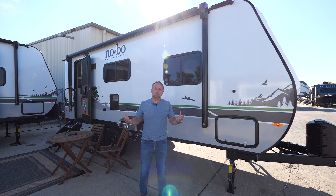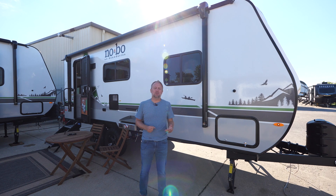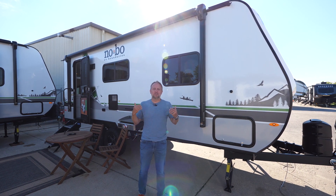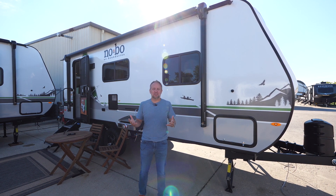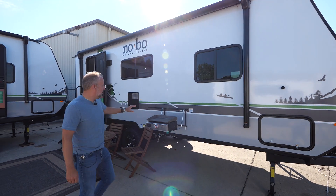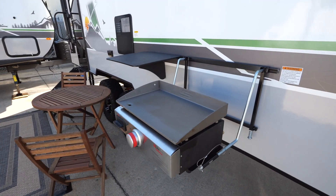With the 19.6, this is the perfect setup for two or possibly four people. We can't wait to show you what our consumers love so much about this floor plan and some of the 2023 updates with our new exterior and interior. You'll see here on the outside, we do feature our bush kitchen — still completely standard equipment.